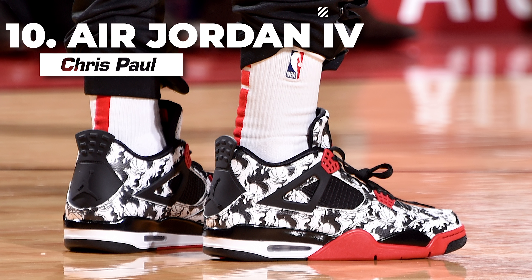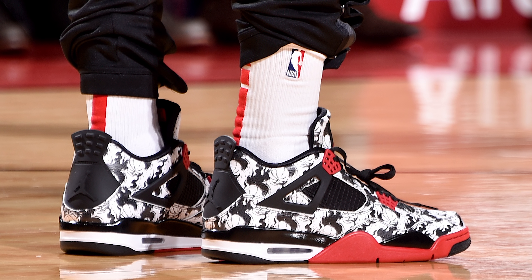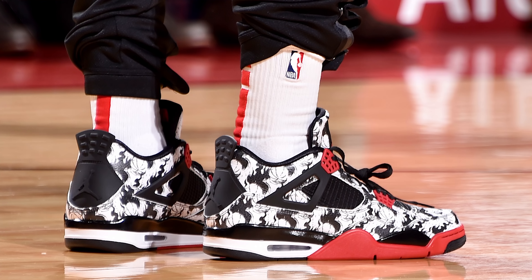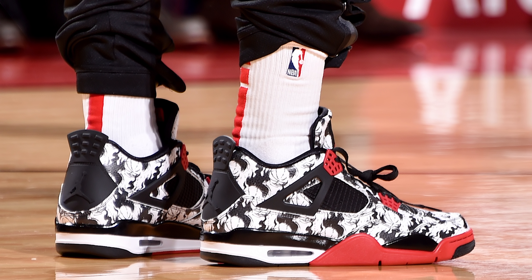Starting off this week's list at number 10, we have Chris Paul with the Air Jordan 4 Tattoo colorway. Now Chris Paul didn't actually play in the game with the Tattoo colorway of the Air Jordan 4 due to a sore left leg, but these were too hot for me to leave off this week's list. The red, white, and black color scheme goes perfectly with the Rockets' red uniforms — or in CP's case, the Rockets warm-ups — but nonetheless CP definitely brought the heat and starts off this week's list strong.